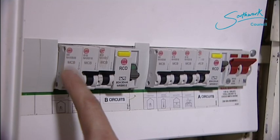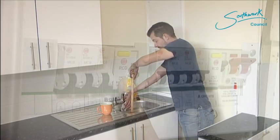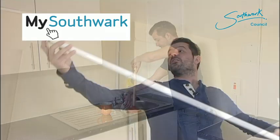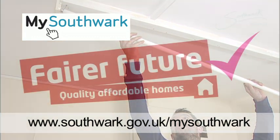We hope you've solved your problem. To find more help and information and to report repairs online, sign up for a personalised MySouthwark account at www.southwark.gov.uk/MySouthwark.